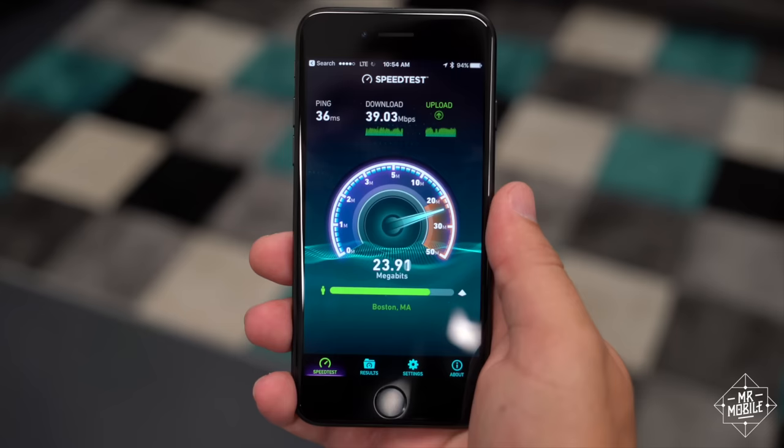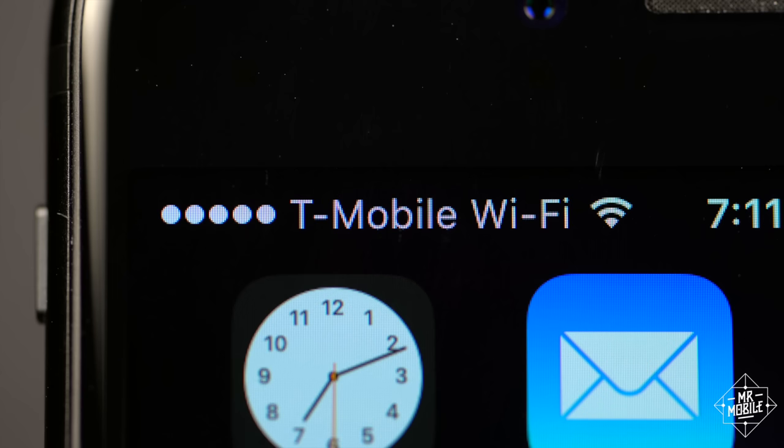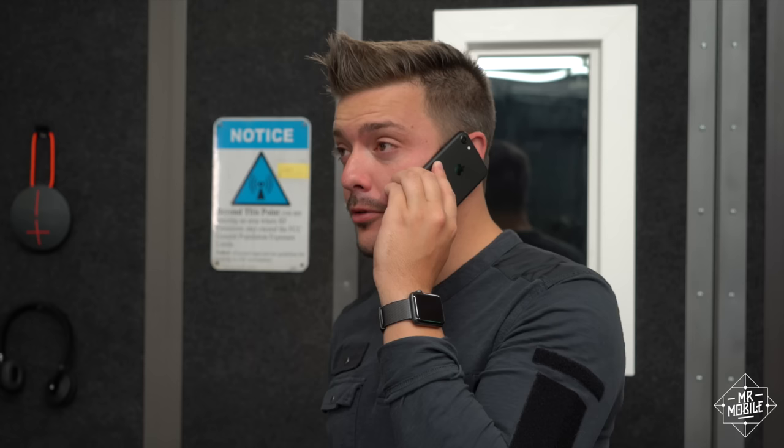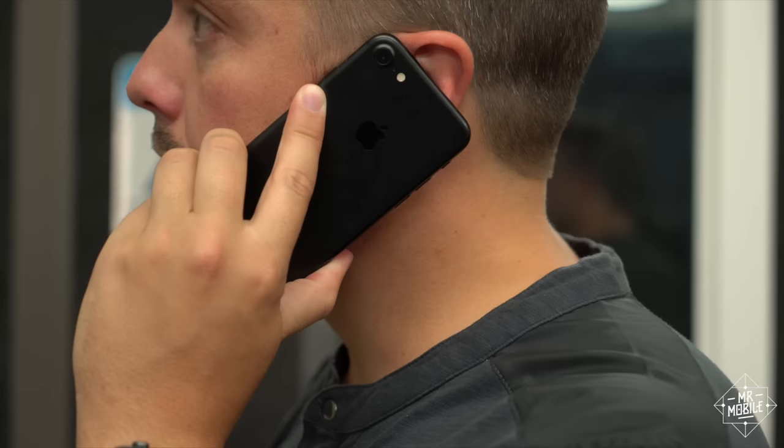Phone calls on the iPhone 7 are outstanding. I tested it on T-Mobile, and whenever I was talking to another T-Mobile customer with HD Voice or doing a VoIP call over Wi-Fi, the sound quality was tremendous. Apple uses active noise cancellation in the earpiece — it's a little disorienting in a loud room because it's actively removing noise from only one side of your head, but it does a phenomenal job of isolating the caller's voice so you can hear them.